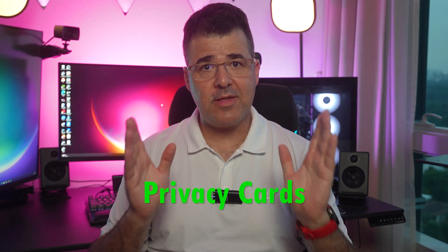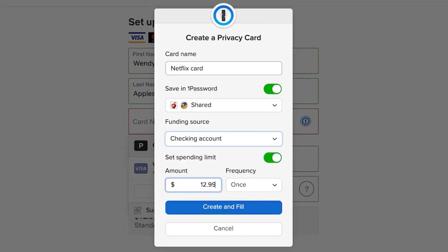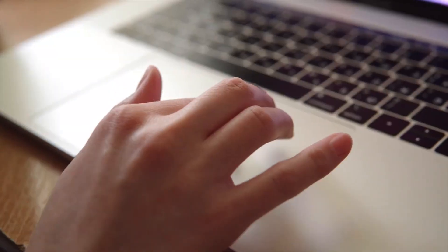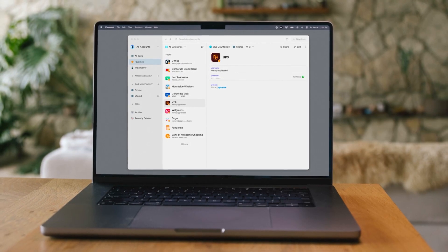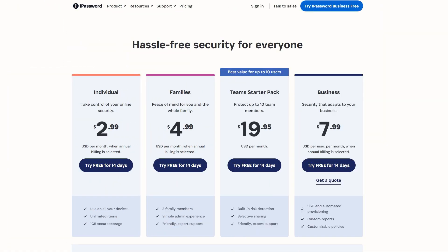Let's not forget the privacy cards feature, offering virtual payment cards for transactions. It's only available in the U.S. for now, but it's a groundbreaking addition for enhancing online transactions safely. 1Password isn't just a password manager — it's a comprehensive digital fortress, balancing advanced security with user-friendly features, making it my go-to choice for personal and shared digital security. As for plans, 1Password offers a variety including individual, family, and business plans. It doesn't offer a free plan, but it does provide a 14-day free trial for all plans, giving you enough time to see if it's the right fit for you.